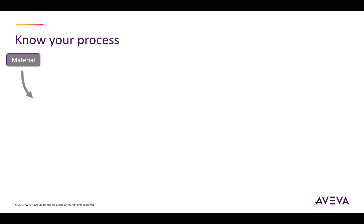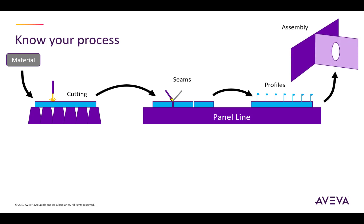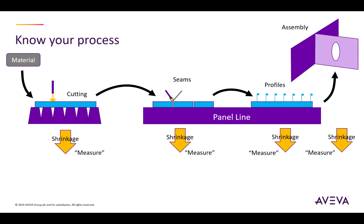We start with some material, cut that down in a heating-based process, and move material on to perhaps a panel line where we join the seams together and subsequently join the profiles together. Once the panels have been created, they're assembled with other panels to produce sub-assemblies and major units. Each part of this process is going to generate some kind of distortion or shrinkage, and it's key to know what is happening at each of these stages — to measure it, understand where shrinkage is occurring, and what measures need to be taken to mitigate it.